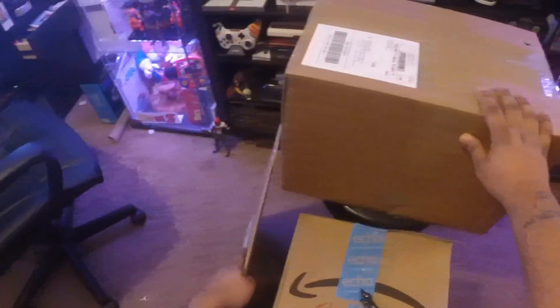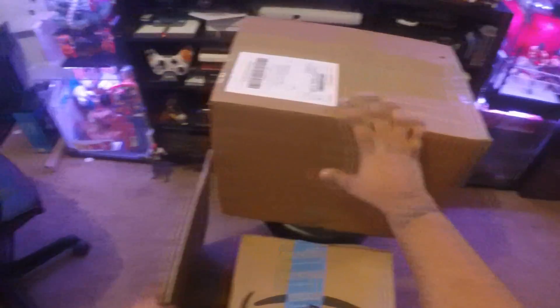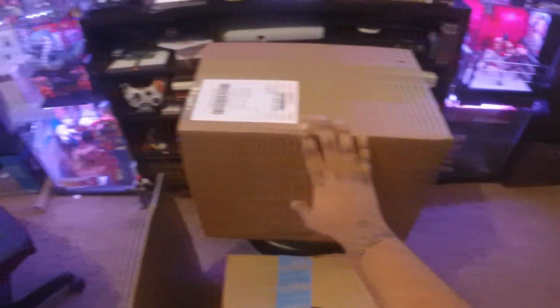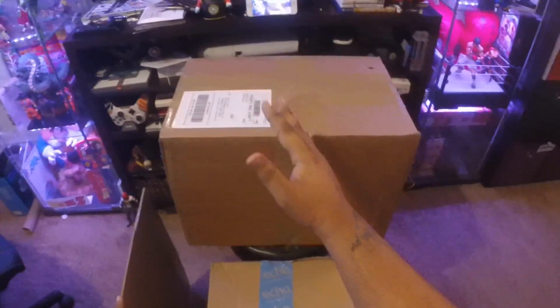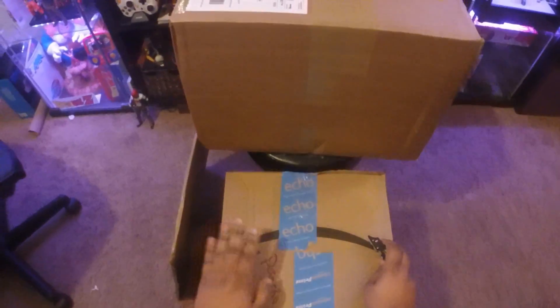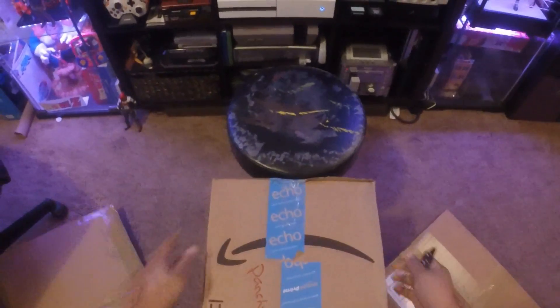These two packages right here — I've been waiting three months for these. I am so stoked for these. This is going to be really cool. There's some stuff in here that I've been wanting for such a long time. But this right here is just a package from Amazon. Really cool. Let's go ahead and get this one out of the way first.